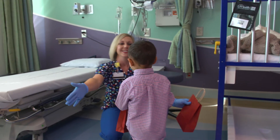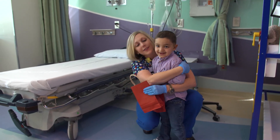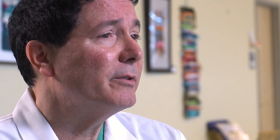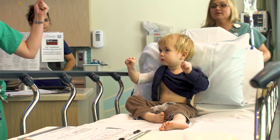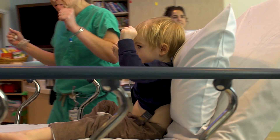From start to finish there's such a transition, and I really think that the recovery room is an important part of that. One of the great things we've been able to accomplish is making them feel like they're coming to a park, coming to a play area, instead of coming for their cancer treatment.